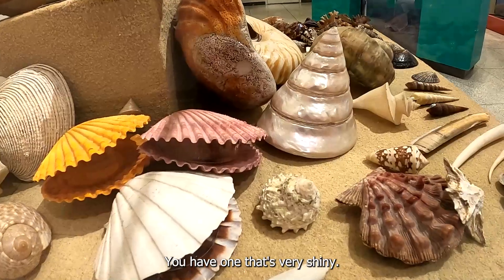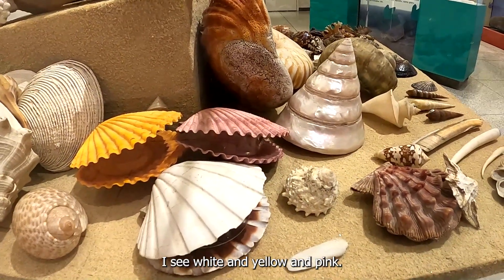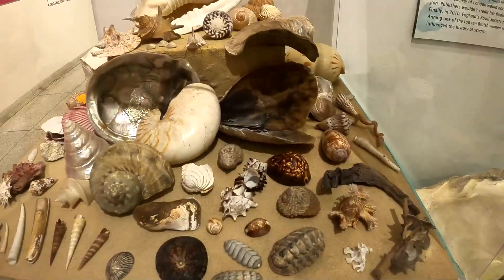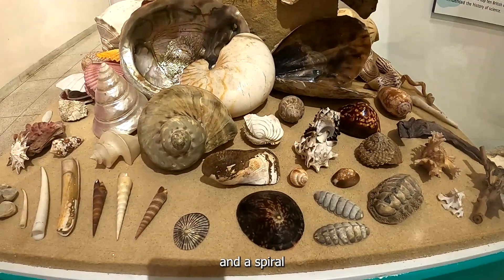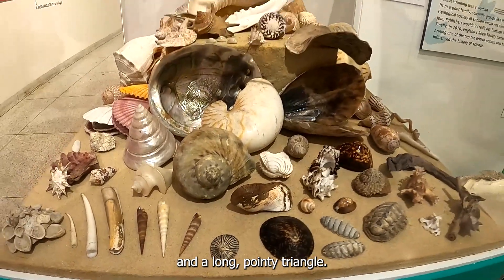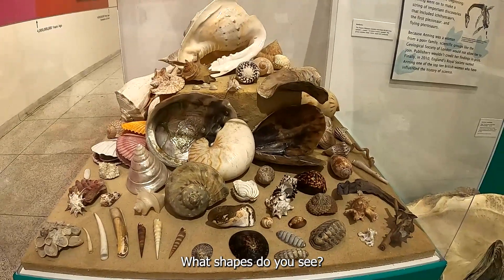We have one that's very shiny. What colors do you see? I see white and yellow and pink. What other shapes do we see? I see a circle and a spiral and a long pointy triangle. What shapes do you see?